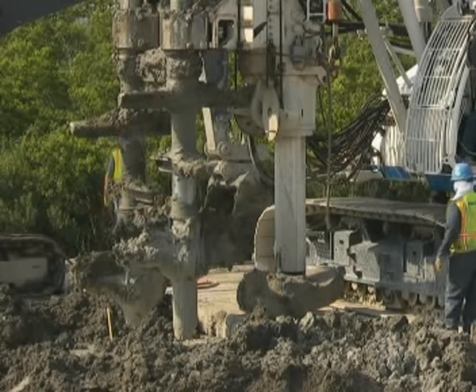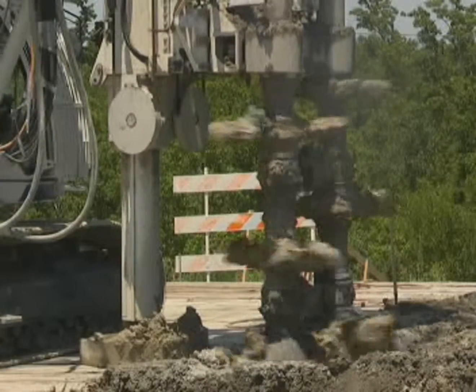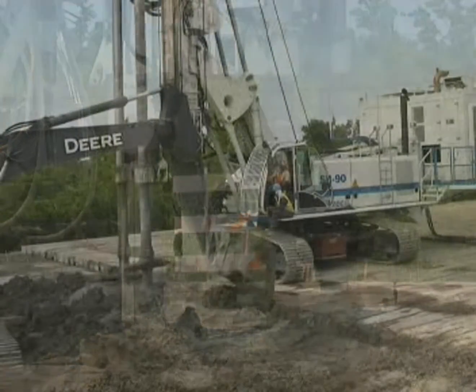The 1,500 buttresses are being installed using Soilmec SR-90 hydraulic rotary rigs specifically fitted for the soil mixing application with double augers. The structural elements forming the buttresses are composed of two overlapping columns of stabilized soil.